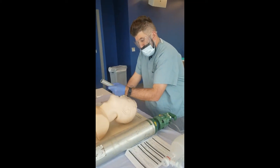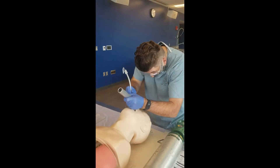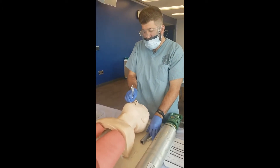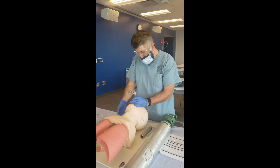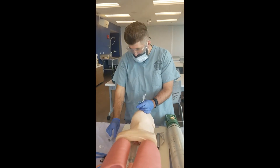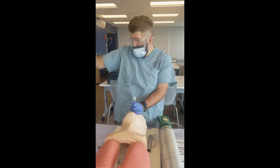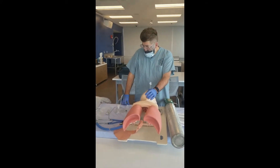Step eighteen: right hand placed the ET tube through vocal cords. Assessor prompt: Where is the end of the tube? Student response: 1 to 2 centimeters below the cords. Items nineteen through twenty can be done in any order. Step nineteen: inflated tube and removed syringe. Step twenty: remove stylet while securing the tube with the other hand. Step twenty-one: attached Ambu bag to CO2 detector then to ET tube.